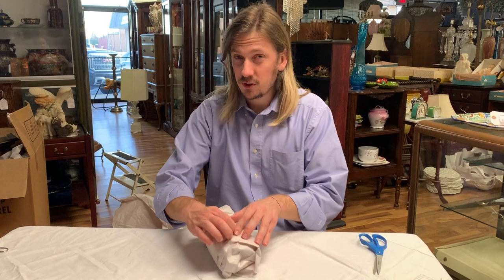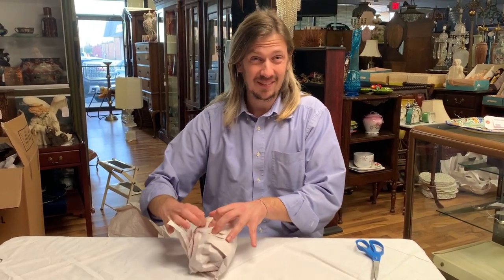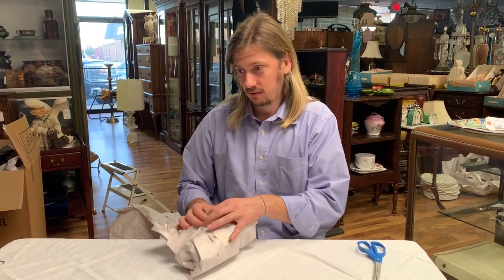One time I sold a teacup that was similar to these for over $700.